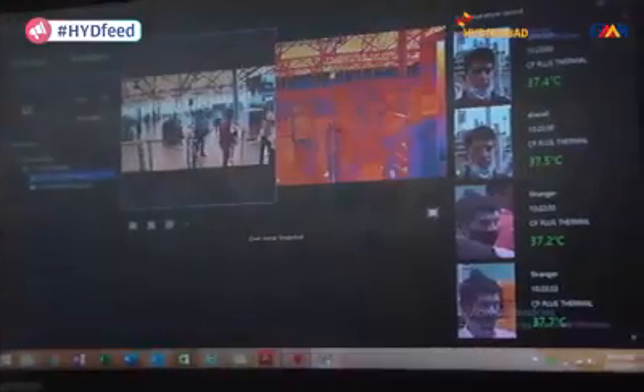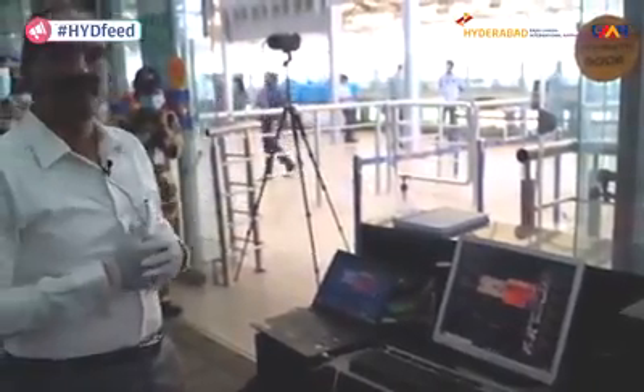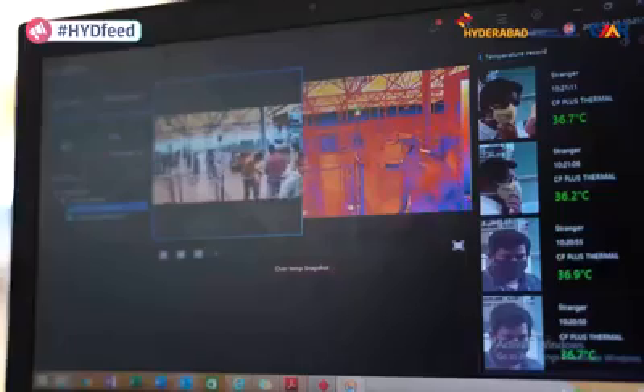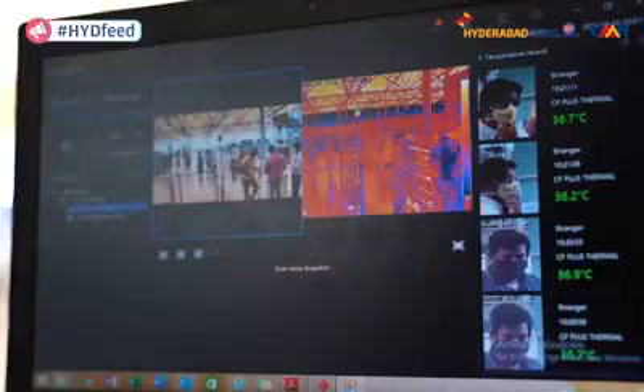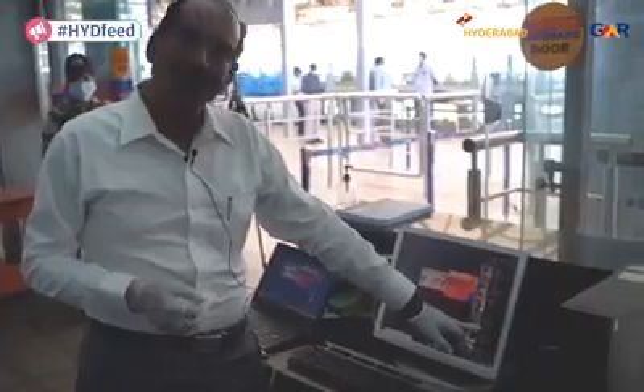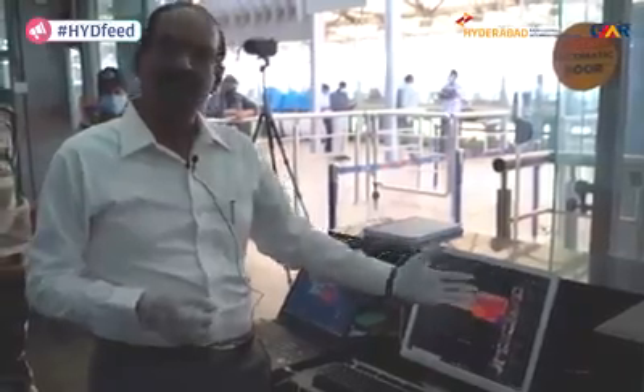This is the screen which the CISF person monitors for the entry of passengers. Every passenger who enters has their photo displayed along with their temperature. Here, if you can see, I am having a normal temperature, which is why I have been cleared. Otherwise, if there is an abnormal temperature, there will be an alert and the CISF person can identify that person and take the necessary action.